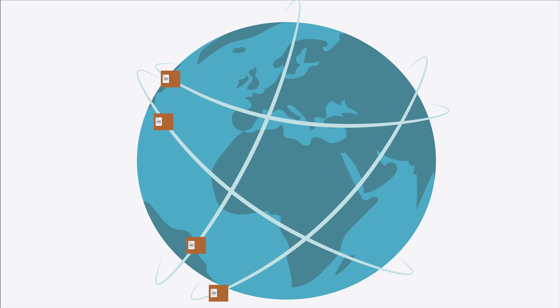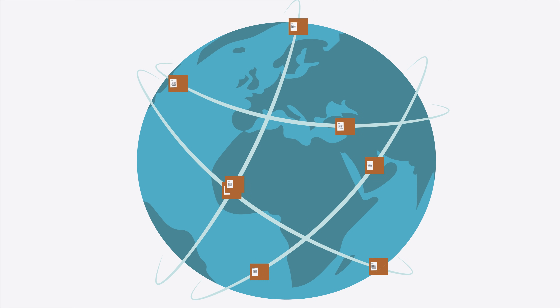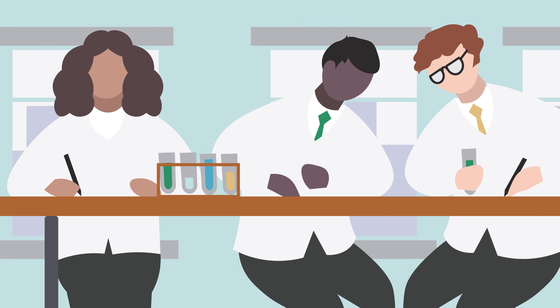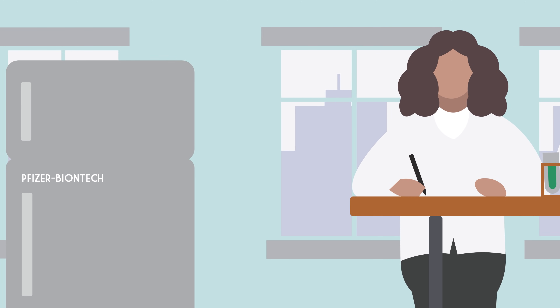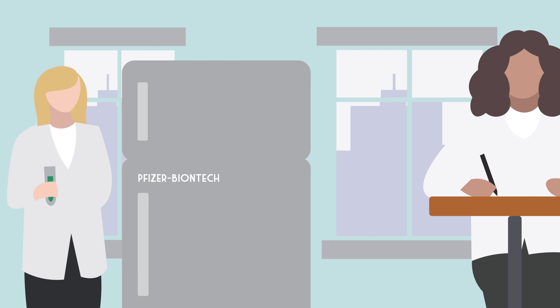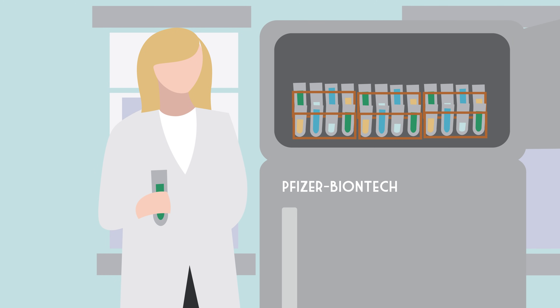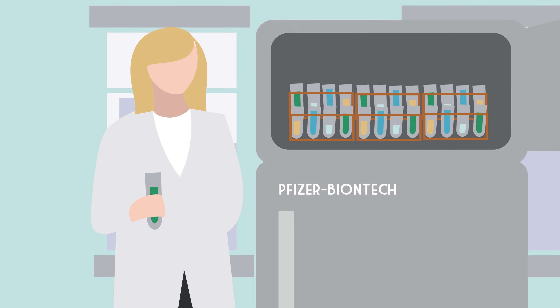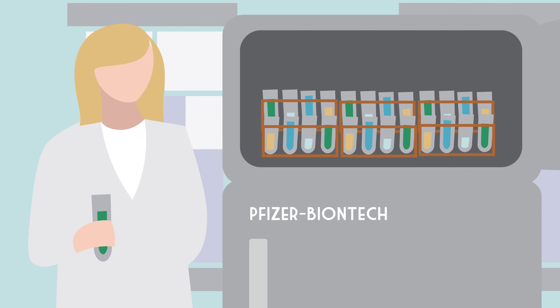A safe post-pandemic return to life as normal depends on the widespread availability of COVID-19 vaccines and enough people opting to get them. Scientists and innovators around the world are developing them in record time, and two — made by Pfizer-BioNTech and Moderna respectively — have been approved for emergency use in the United States after exhaustive reviews by government regulators. Both vaccines are being administered in the U.S. and other countries as rapidly as possible.